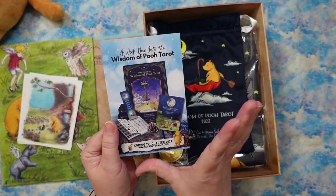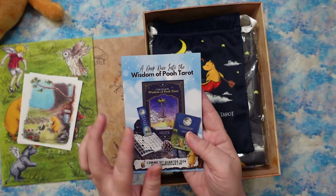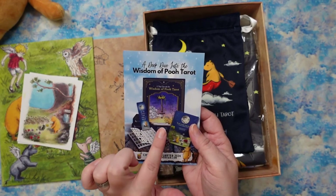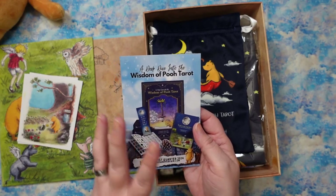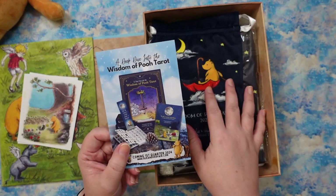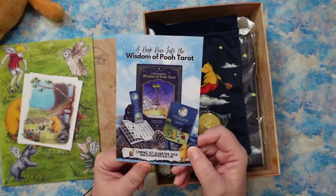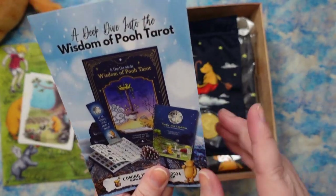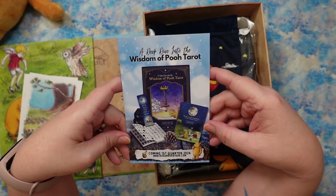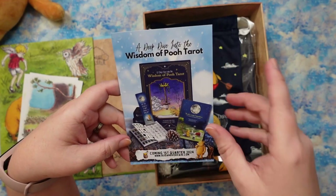This is the stuff that is coming. It was estimated for first quarter 2024 — things are running a little behind on the production schedule — but this is a hard bound, beautiful book. If you go to the Ruin Vervain Instagram account, you'll be able to see some previews. It looks really beautiful, like a really nice decorative hardbound book with big color illustrations. It is a deep dive into the Wisdom of Pooh Tarot. The deck does not have an included guidebook — the guidebook is going to be sold separately. There is also the Expotition, which is an astrological journal with spreads that I got to collaborate on, which is really amazing — I got to contribute some spreads to that.